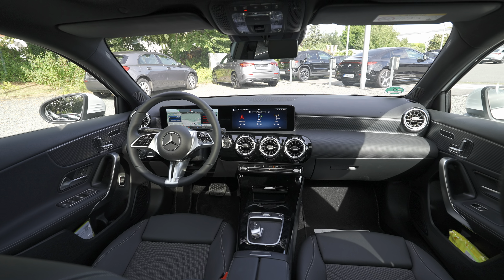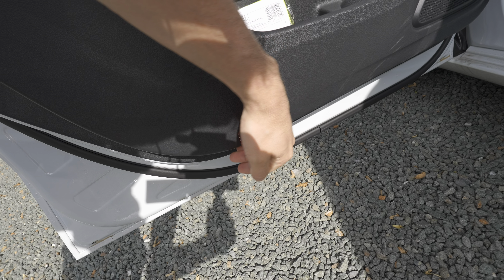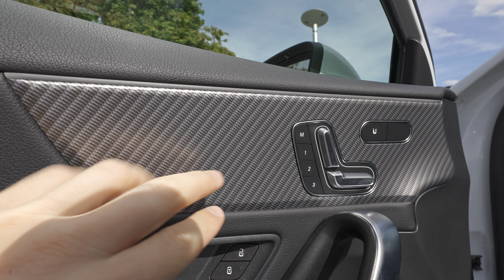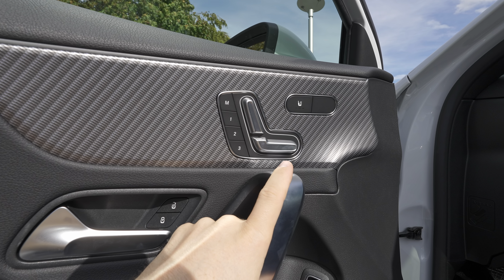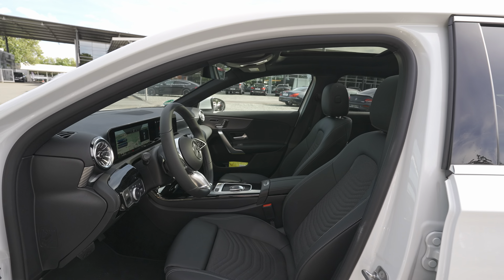In the front door it's the same high quality: leather upper section, a light that reflects at night, plenty of storage space, a button to open the trunk, a speaker, window buttons, electrically adjustable mirrors, handle lock/unlock button, and ambient lighting integrated into the door. There's a fake carbon fiber effect trim that looks really interesting. The door also has controllers for electric seat adjustment — both driver and passenger seats are electrically adjustable — plus heated seats and three memory position settings.